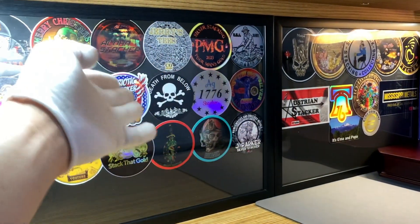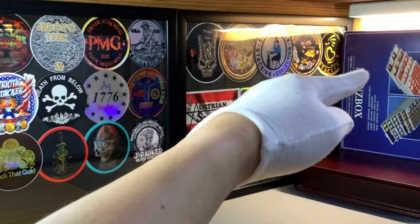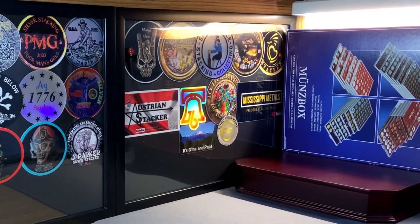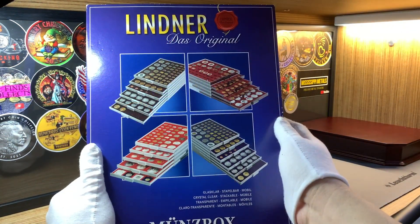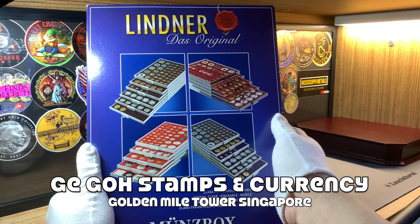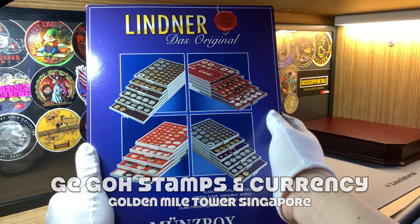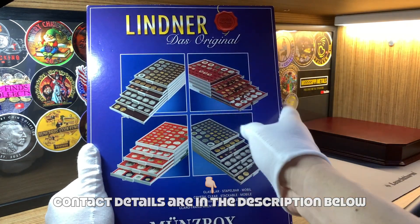I finally finished putting up all the stickers onto these two boards, and for this video I'm going to continue to finish up the decoration on the other side of this studio. I thought this would be a great opportunity to review this product which came from Linna — a Linna coin box which I purchased from GeGo, the official distributor of Linna products right here in Singapore. GeGo is located at the Golden Mall shopping mall and I was there a few days ago.